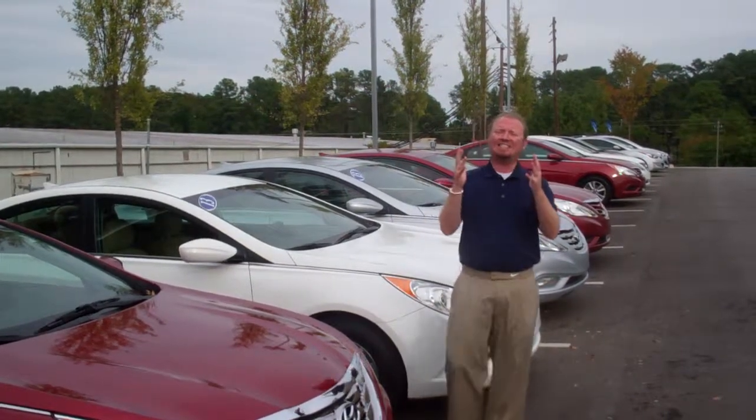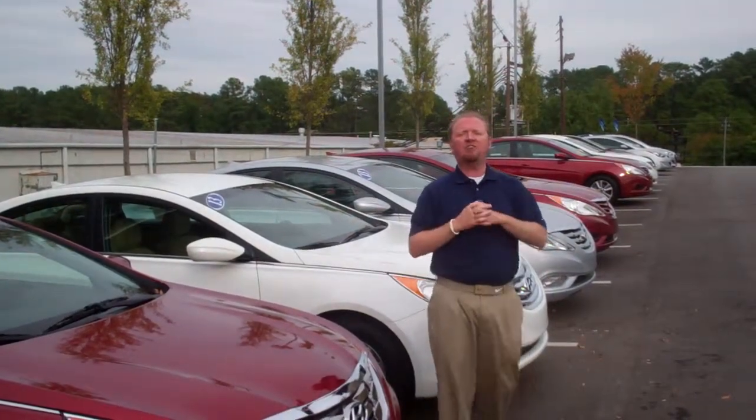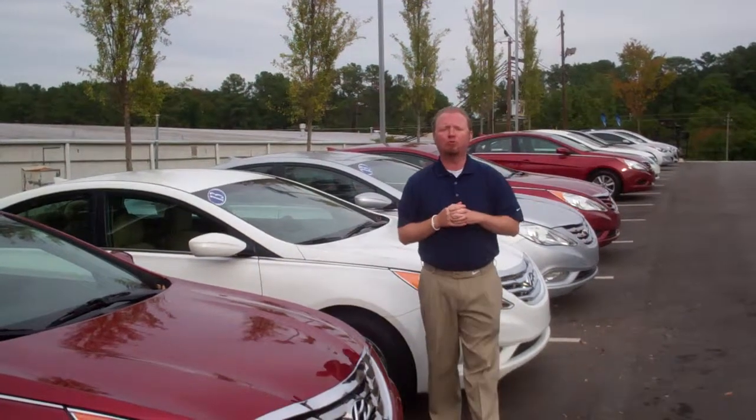1595 Montgomery Highway here in Hoover, Alabama 35216. Like I said, Carline, we've got plenty of vehicles to choose from.